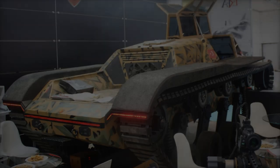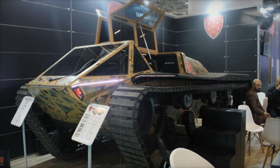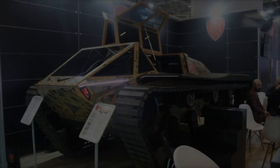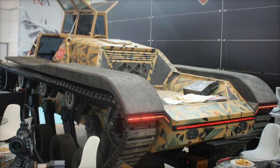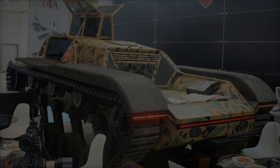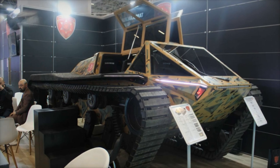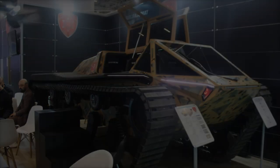The M571 is equipped with a 5.9-liter V8 engine that generates 360 horsepower, resulting in a power-to-weight ratio of 80 horsepower per ton. Despite its light empty weight of 4,532 kilograms, the vehicle can carry a payload of up to 3,000 kilograms. Its automatic transmission enhances maneuverability, while the torsion bar suspension system and coil springs provide exceptional stability.